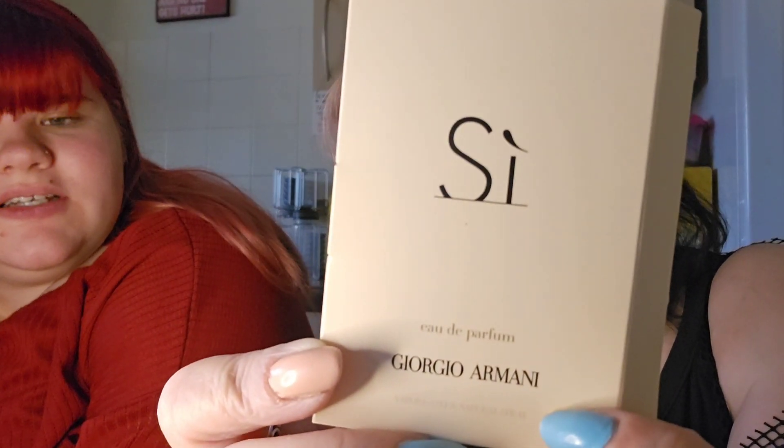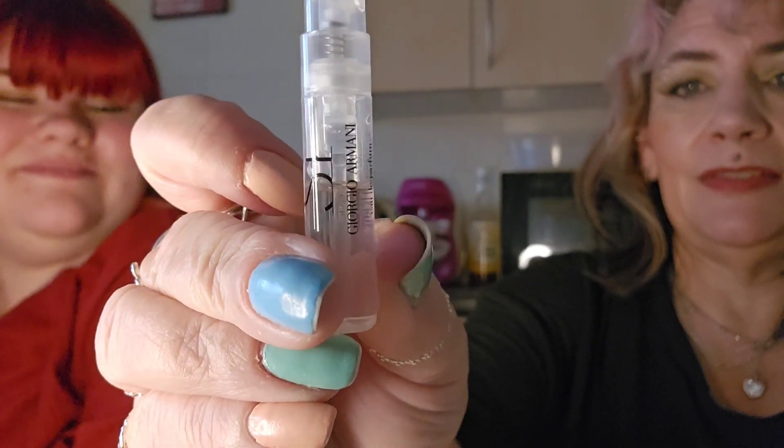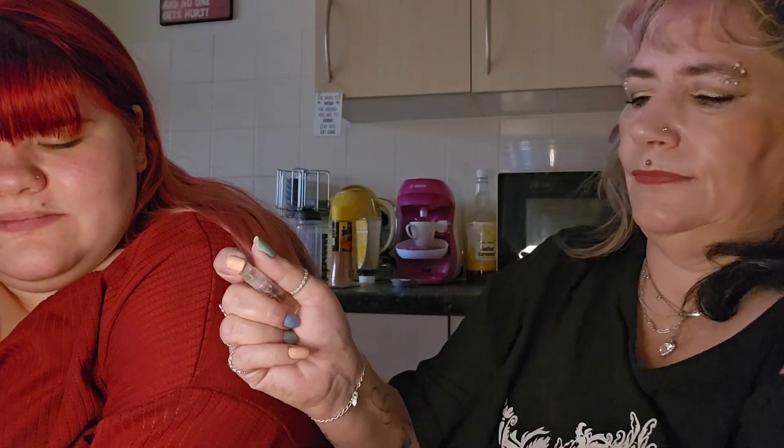Next we've got the Armani Sì. Now this is my favourite — I actually own this in full size, so this will be for Lucy because I've already got it. It is a really nice scent. Lucy tries it... oh that's quite nice! Yeah, I love it, it's one of my favourites. I'm sure you don't want it. No, because I've got loads.